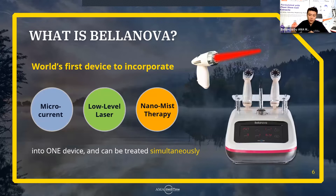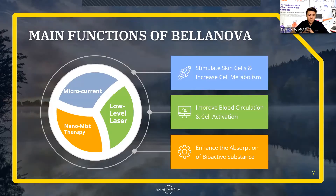Let's learn about what each function does. Microcurrent will help you with stimulating the skin cells and increasing the cell metabolism. The low-level laser will help improve the blood circulation and cell activation. And the nanomist therapy will enhance the absorption of bioactive substances.